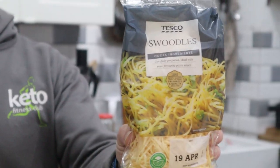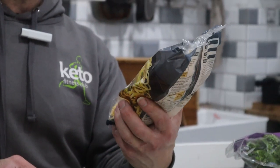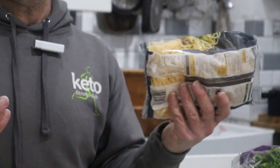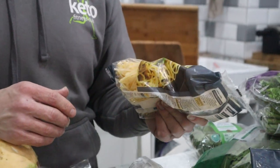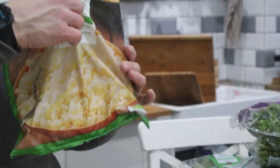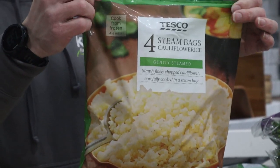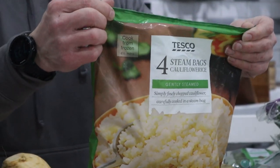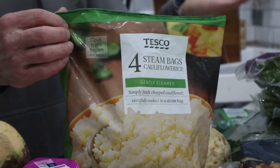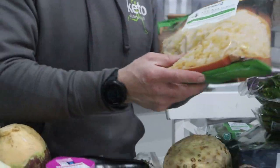Same for the swoodles. We don't tend to buy these sorts of things — Louis will have these. Tesco seems to be the only place to do it. It's an ideal replacement for somebody maybe who's starting out. I don't even think about those sort of things anymore. Then there's the frozen cauliflower rice — this has got four bags, 150 grams per bag, works out about five or six grams of carbs per bag. You've got your side done. If it says steam, I would fry in butter.